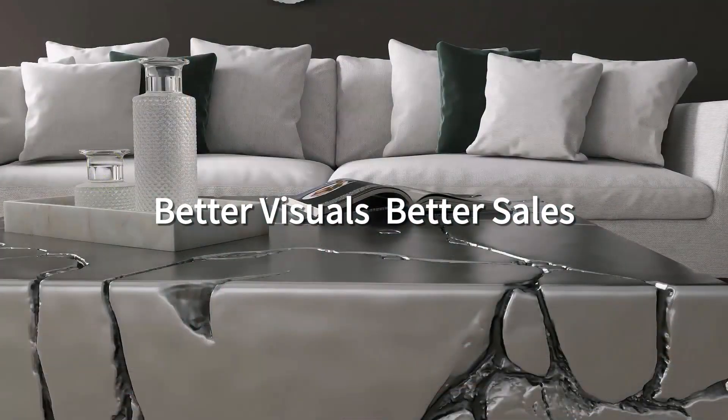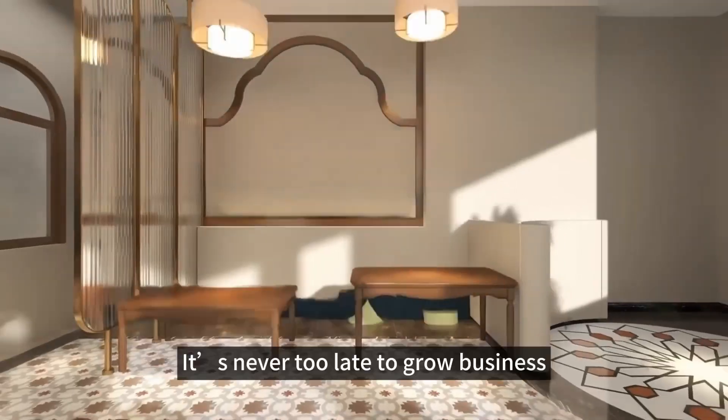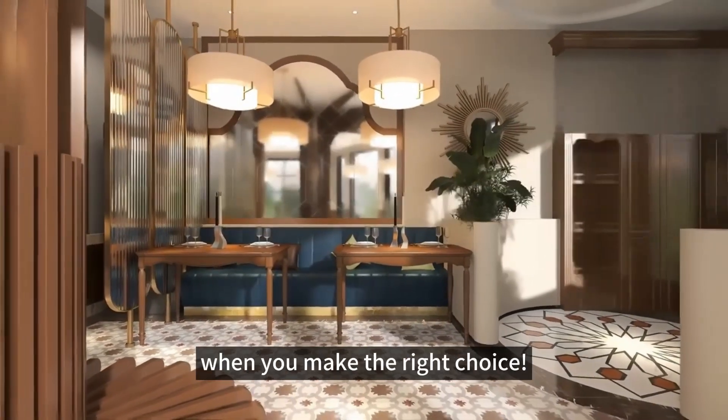Better visuals, better sales — save on expensive traditional photography cost now. It's never too late to grow your business when you make the right choice.